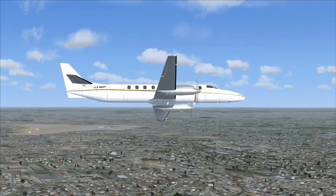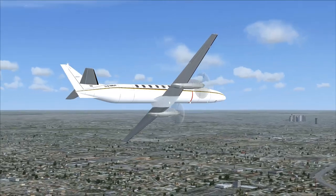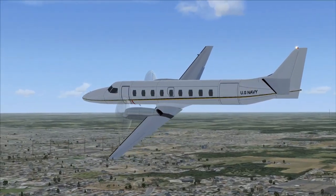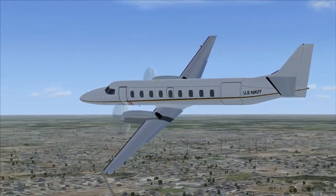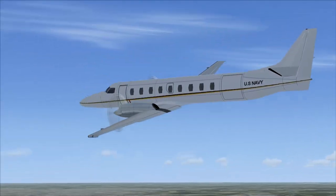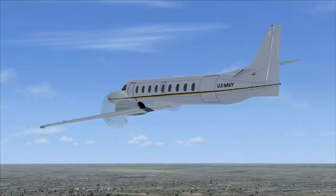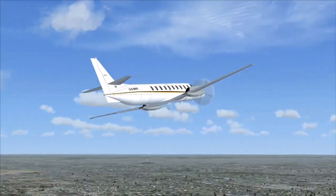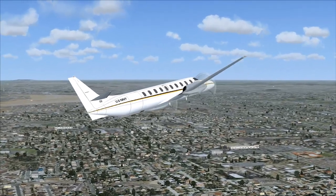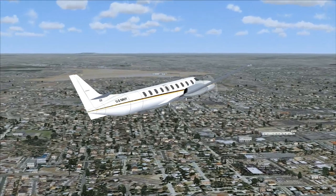The Metro 25 increased passenger capacity to 25 at the expense of baggage and deletion of that left-rear cargo door, which is right there. They also added a belly pod for cargo so you can put your cargo in the belly. A Metro III was converted to a Metro 25 demonstrator, flew in 1989, though I didn't find any record of any being bought.